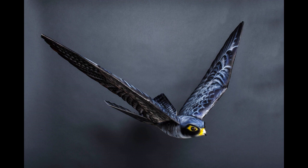At the Edmonton International Airport and Grand Forks International Airport in North Dakota, a peregrine falcon soars near the runway to deter birds from interfering with air traffic. It looks real. But it's not.